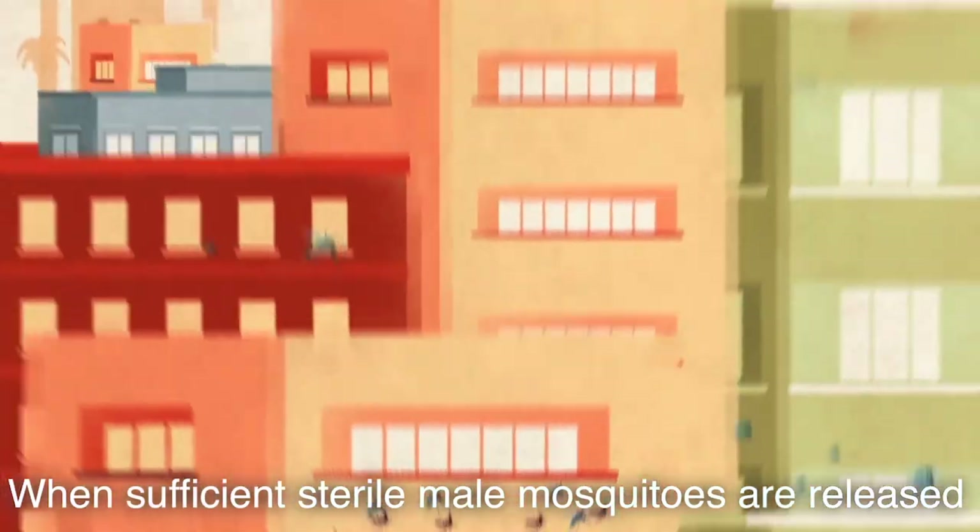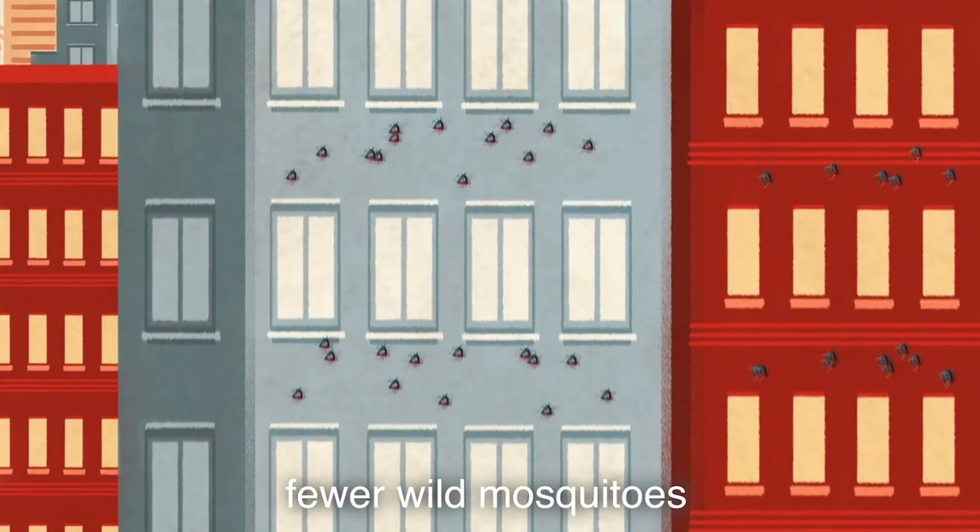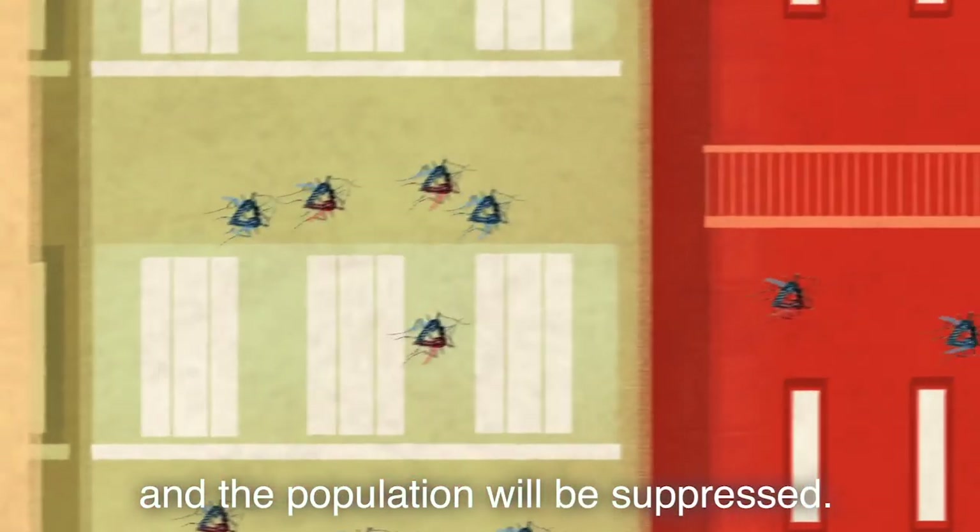When sufficient sterile male mosquitoes are released, each successive generation will have fewer wild mosquitoes, and the population will be suppressed.